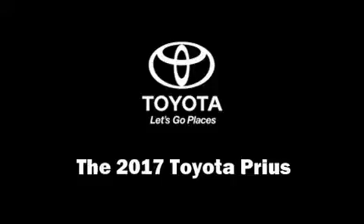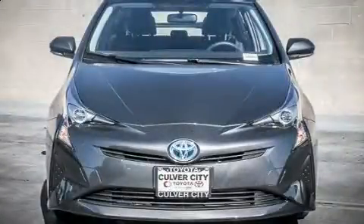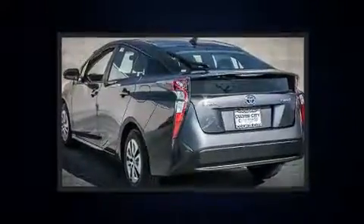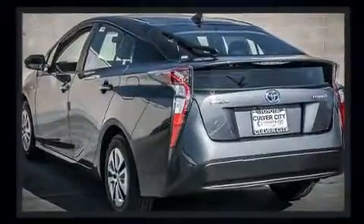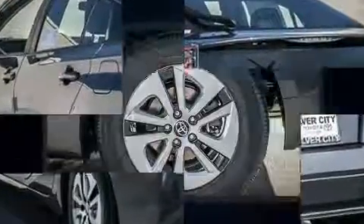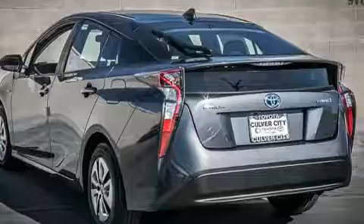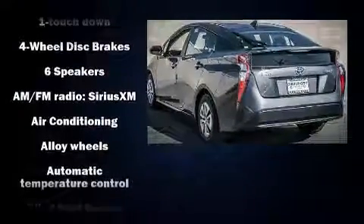You can expect a lot from the 2017 Toyota Prius. It features a continuously variable transmission, front-wheel drive, and a 1.8-liter four-cylinder engine. Top features include rain-sensing wipers, power front seats, heated seats, fully automatic headlights, and power door mirrors.